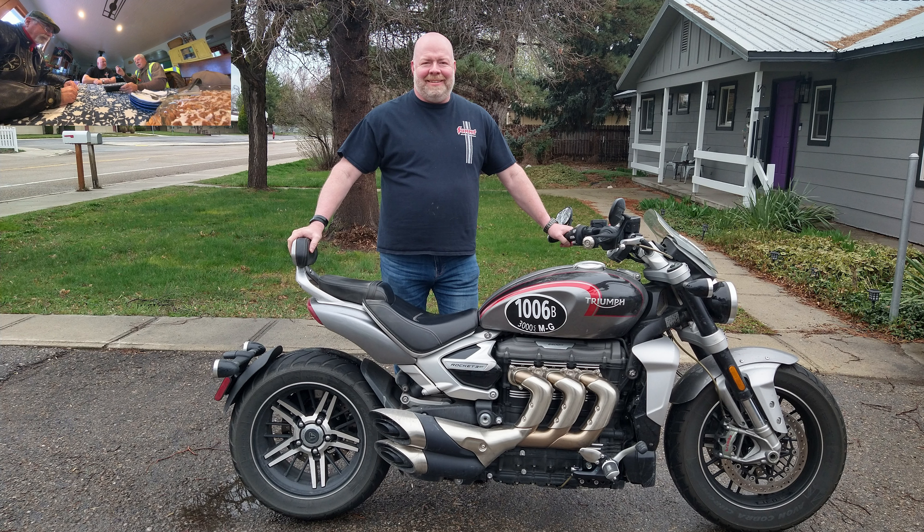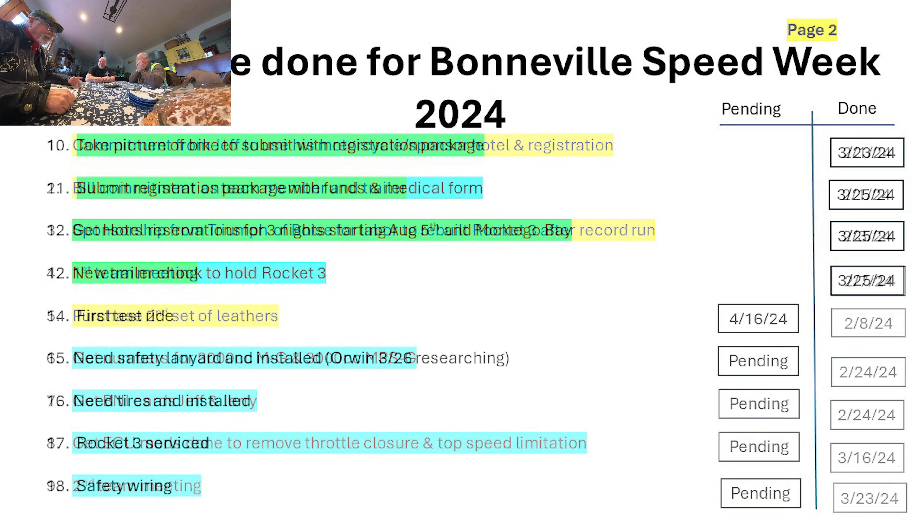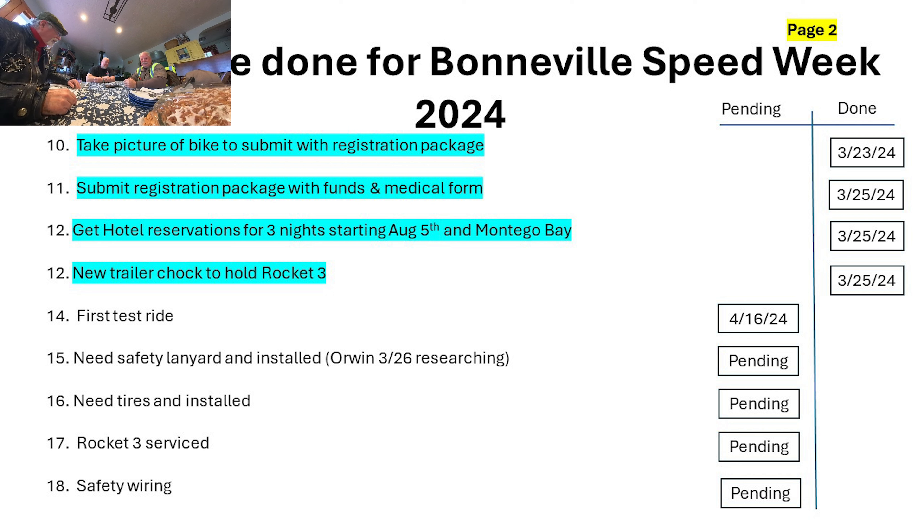The class we're going to run is 3000cc Modified Gas, with a backup class of 3000cc NPSG. We also had to get membership cards from Bonneville Nationals — both Jeff and I did that. Jeff got the ECU mods done to remove the throttle bodies closing and also to remove the top speed limitation. What you're seeing here is the second meeting. At the first meeting we took a photo of the bike, which needs to go into the registration package.